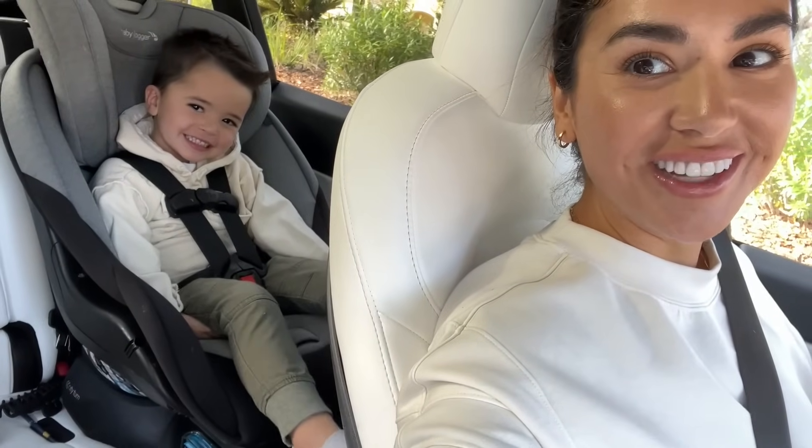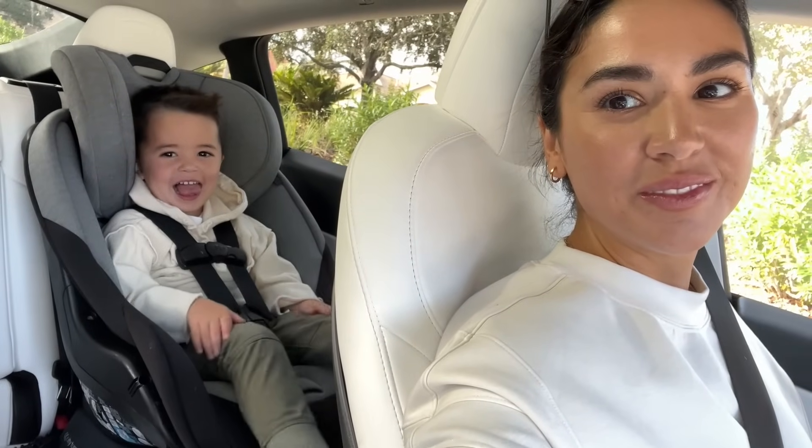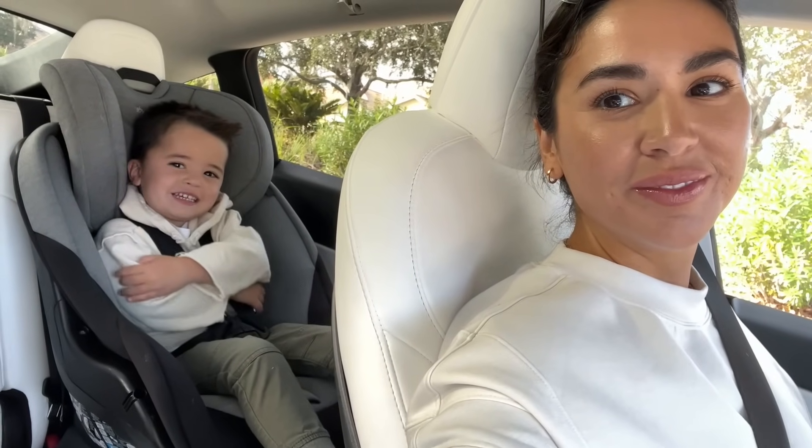We went to Home Depot last night and got these really cute Mickey Mouse red and green Christmas lights. We were just looking at all the Christmas decorations and I got some paint to paint those chairs. Today I think we should go to Home Goods. It's actually cold out today — this is Rocco's first time wearing pants; it's Julian's old outfit. Does he look cozy?